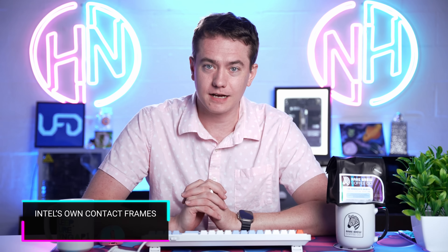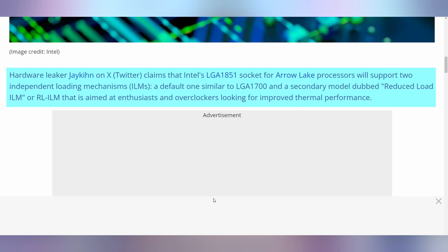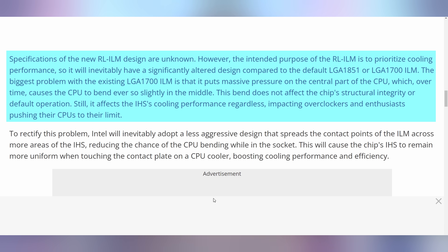We're going to start off today talking about reports that Intel is going to be coming out with their own contact frames for high-end motherboards on the next-generation Arrow Lake chips. This is something that has been plaguing the 12th, 13th, and 14th gen CPUs — when you put a CPU cooler onto the LGA 1700 socket, it can cause the CPU to bend in the middle, causing issues for thermal paste contact and proper cooling.